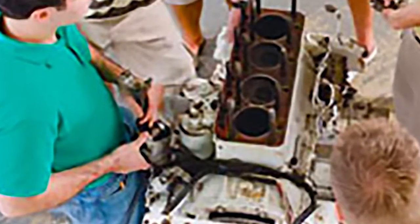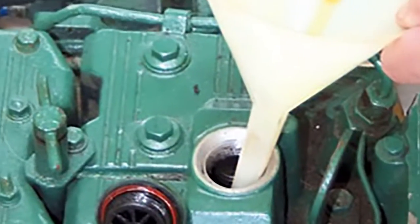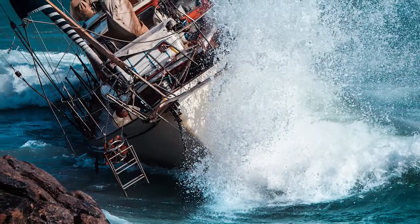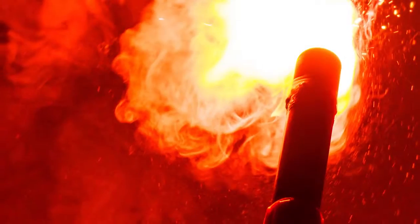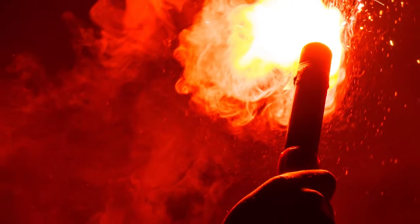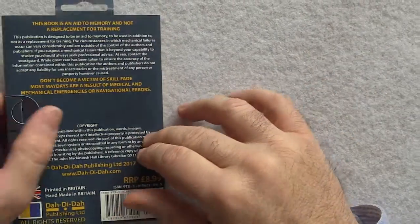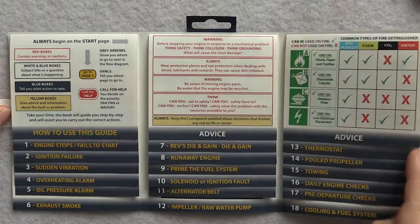Everybody who skippers a vessel should do a diesel engine course, but it won't make you a mechanic and as soon as you finish the course you'll start to forget stuff. Even if you're the practical type who does their own diesel engine maintenance, when your vessel or the safety of your crew are at stake, the overwhelming emotion of the situation may cause you to panic and take irrational actions. So trying to diagnose and then fix a fault can be a real challenge, especially when you're at sea and under a ton of pressure.